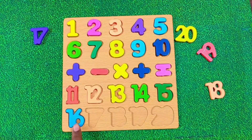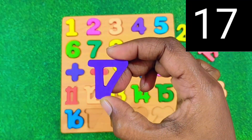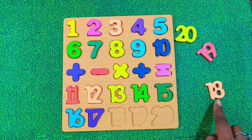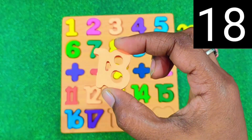Let's put 16 right here. Next is number 17. Good work. Let's place 17 here. After 17 we have number 18. Say it. 18. Wonderful.